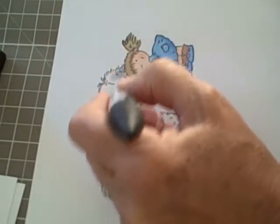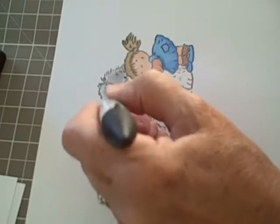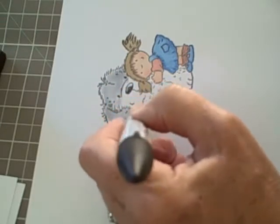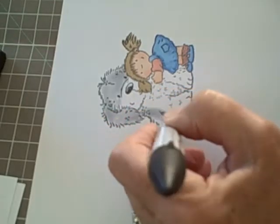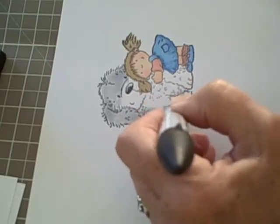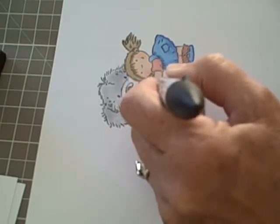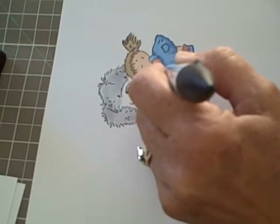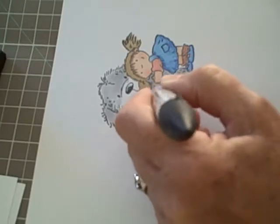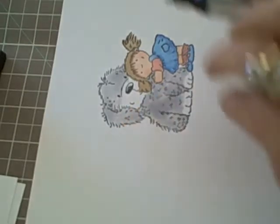I'm going to start by colouring the dog in ice grey one. I'm using the wedge tip for quickness. I'm going to leave his muzzle white and his paws.